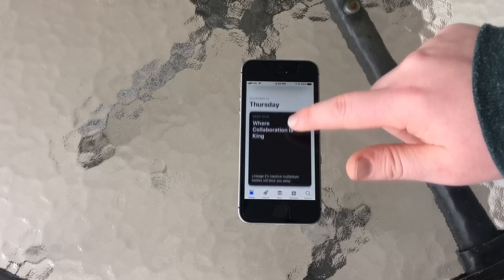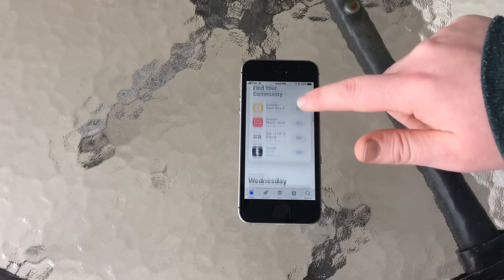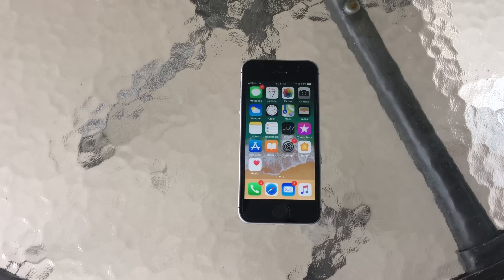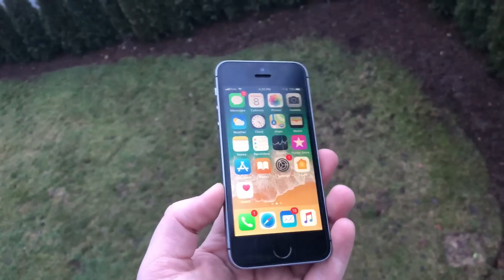Support-wise, the iPhone SE will receive iOS 12 when that drops later this year, and should also get iOS 13 when that drops in late 2019. So essentially, you have close to three years' support left on this device — all of 2018, all of 2019, and most of 2020. This is all according to Apple's patterns, it could turn out differently. But at the end of the day, you are pretty future-proof with the iPhone SE.